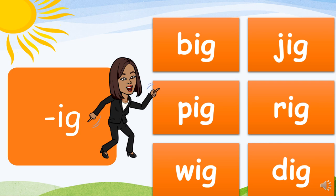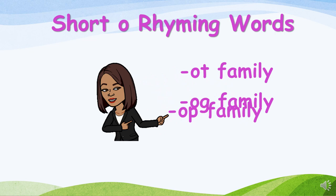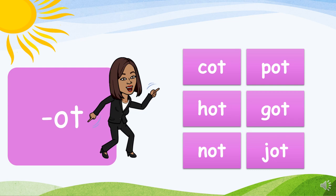Now on to the short O rhyming words. The word families we will explore are the OT family, OG family, and OP family. Shall we begin? The OT family.